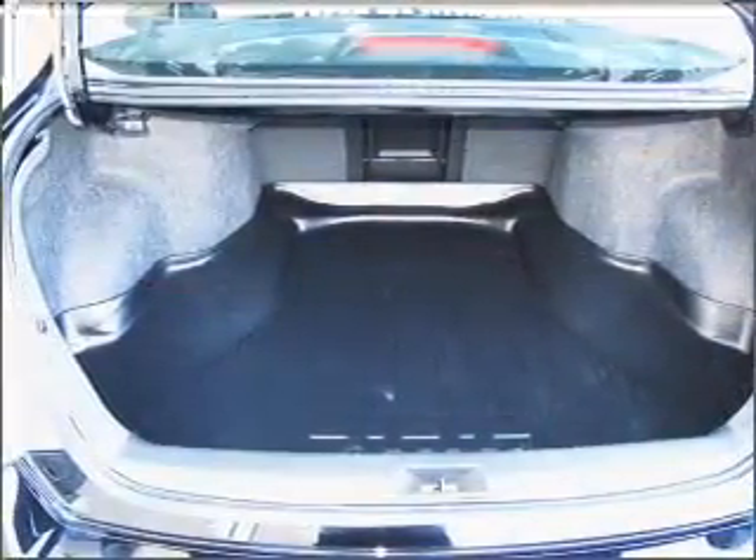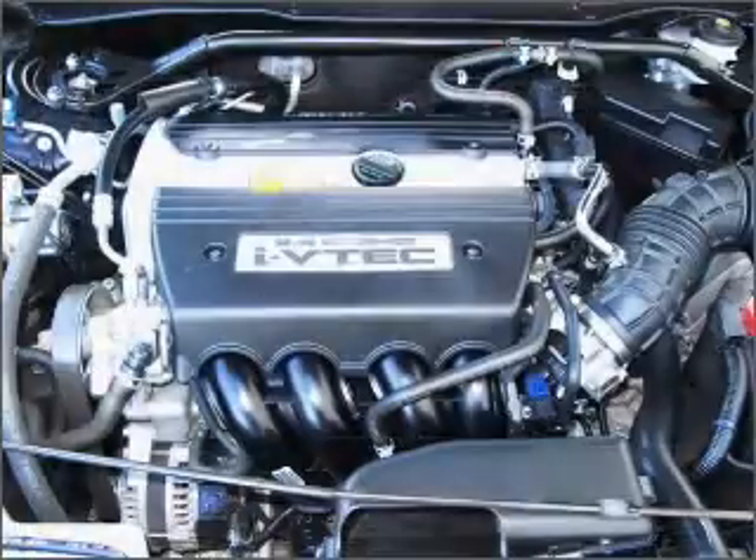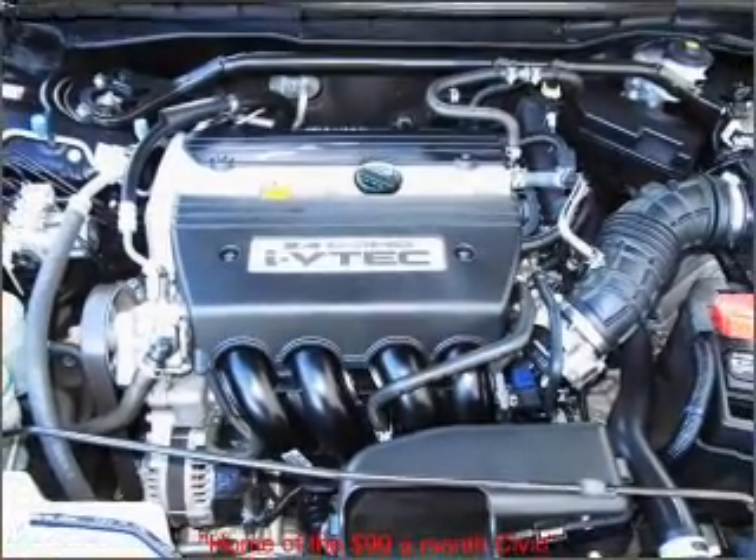The anti-lock braking system will help deliver you safely to your destination. Tailor the temperature to your preference and your passengers.